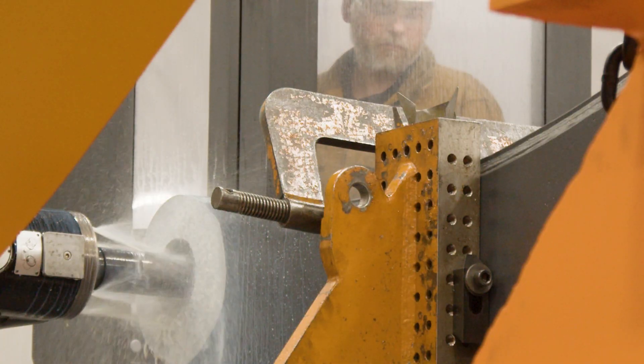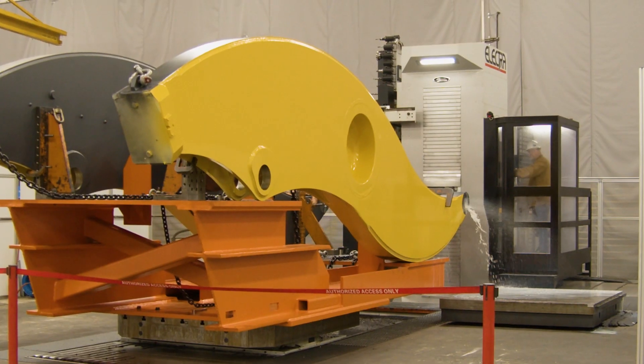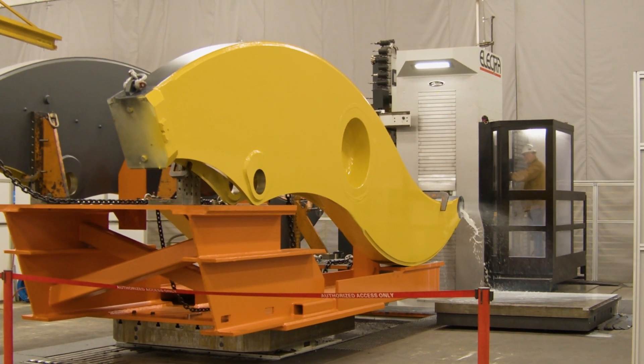With this mill we've reduced about 12 hours out of the cycle time for this lift arm assembly. We've found a way to increase quality and at the same time reduce production costs, which benefits the customer in both ways.